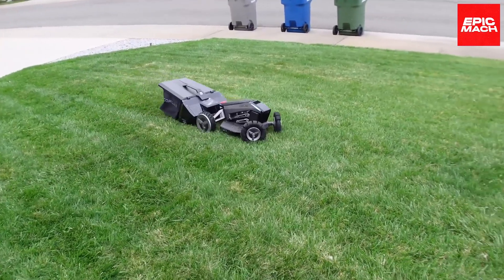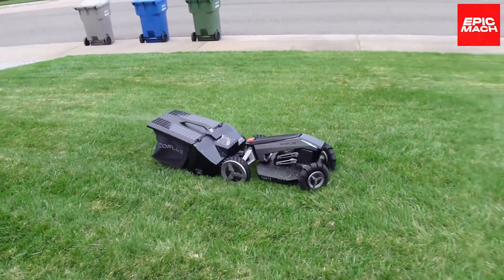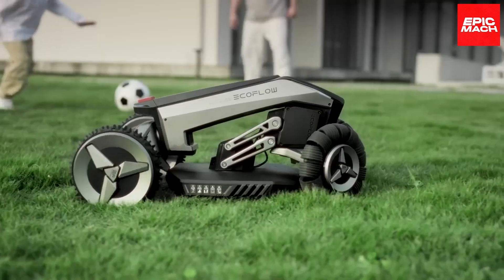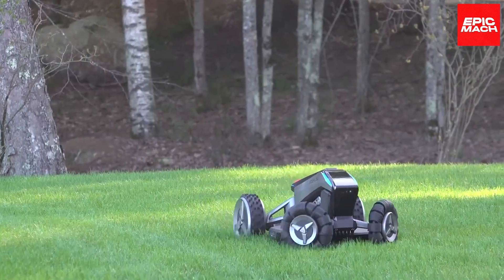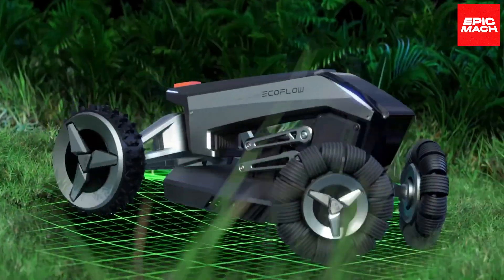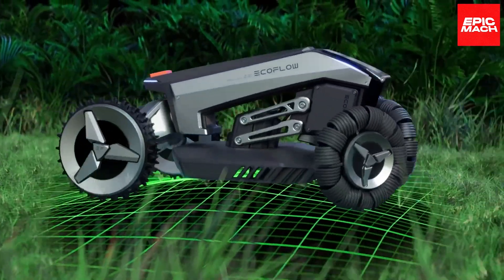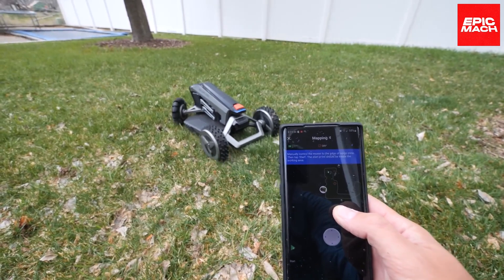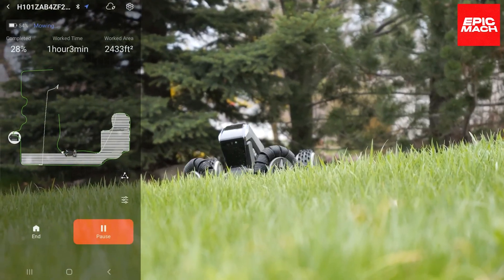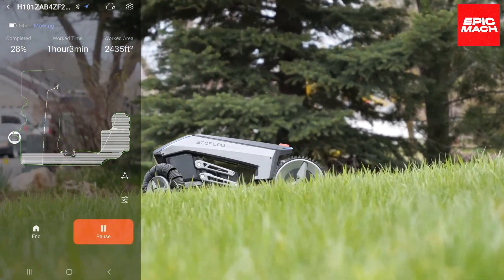Its sweeping arms devour vast areas as onboard technology navigates flawlessly, cutting paths without human guidance. With the Blade's unique automation, even extra-large properties and meticulous landscaping are no match for its yard work skills. Homeowners can now achieve maximum lawn care comfort with this self-guided mowing marvel that takes the labor out of a pristine landscape.